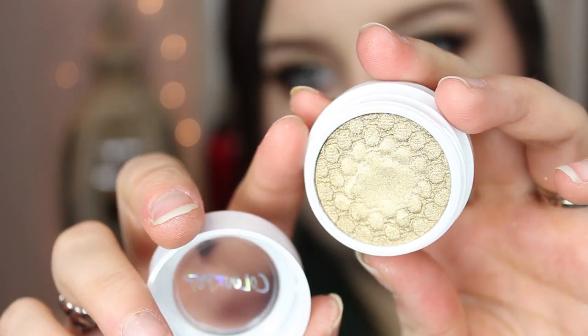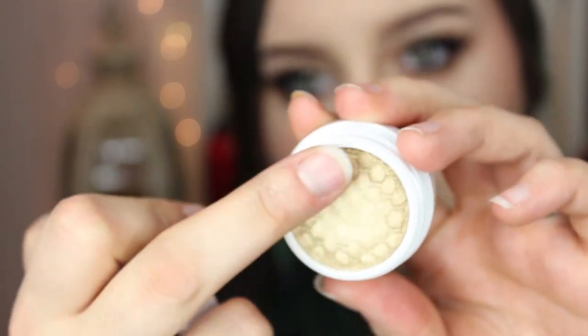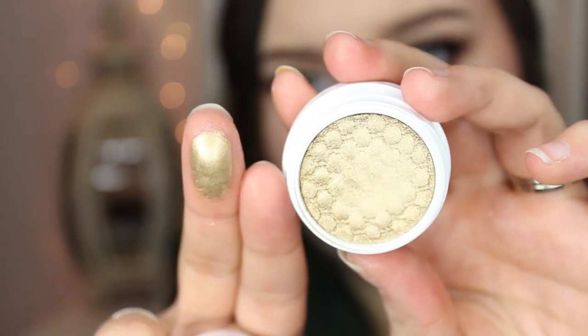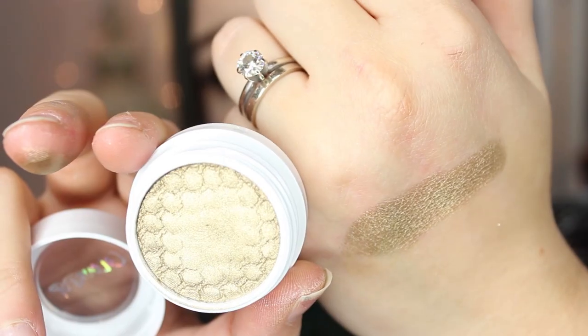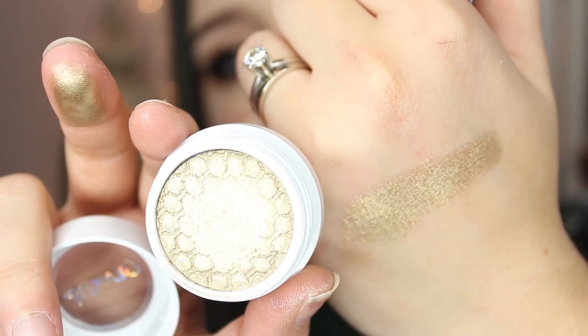The next one is probably my favorite of all. This one is called Get Lucky. It is a cool-toned gold and it is so beautiful. Like, when you put this on your eyelids, your eyelids are made of gold. So beautiful. I do have a little bit of this on my eyelids today as well. I didn't really try to build up the color as much as I could have, but it is so beautiful — such a true liquid gold appearance.